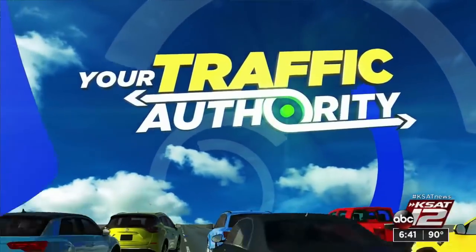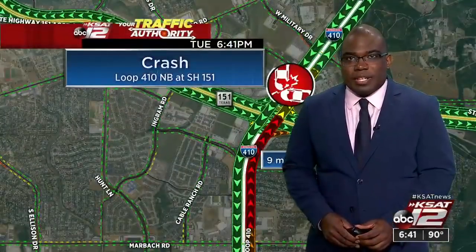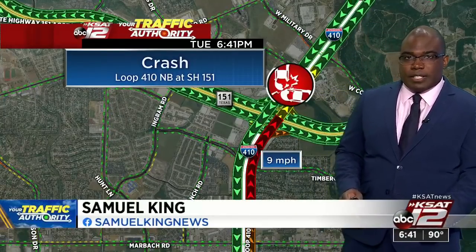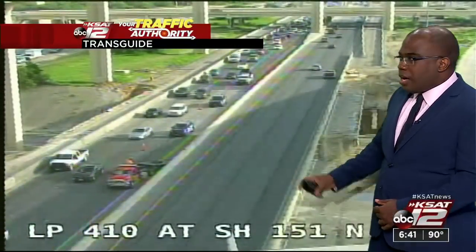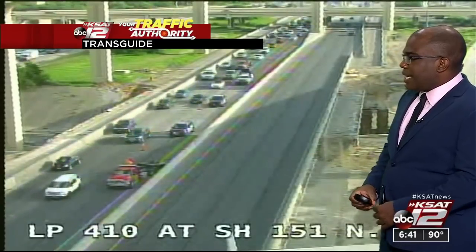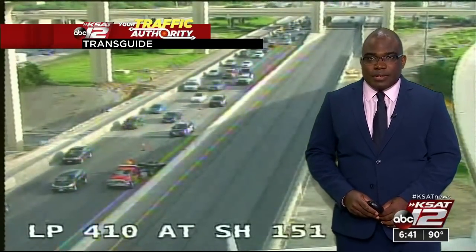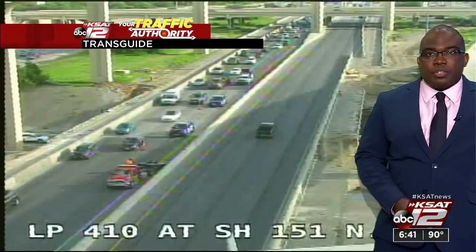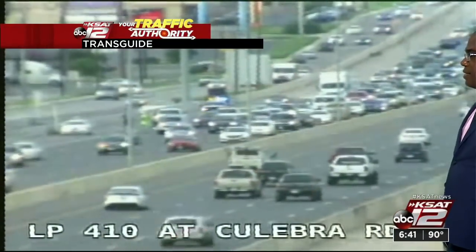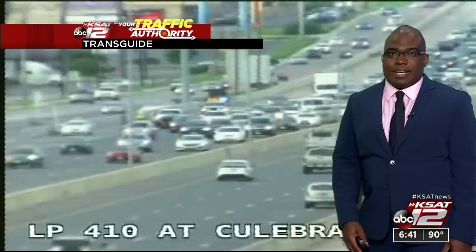Welcome back. We have some big situations on Loop 410. Loop 410 northbound at State Highway 151 — police are still on the scene, not as extensive, with at least one lane closed. We also have a new situation at Loop 410 at Calabria, westbound, with heavy delays there this evening.